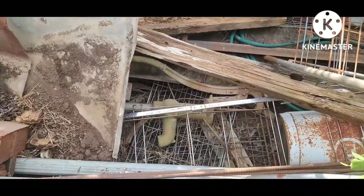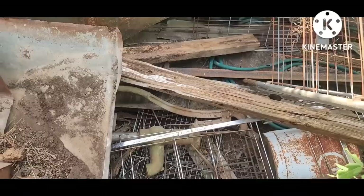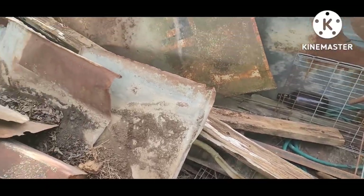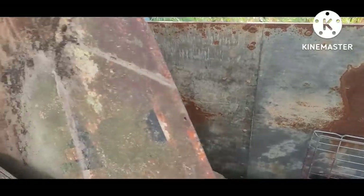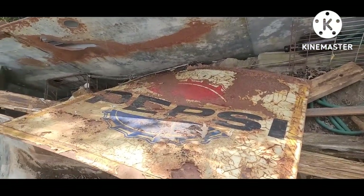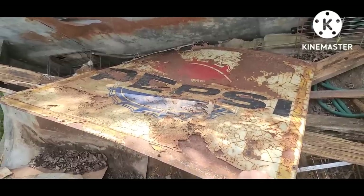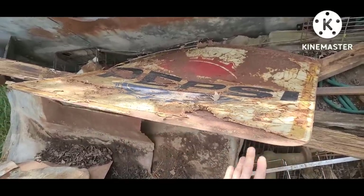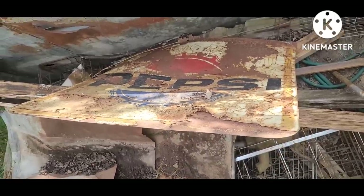I'm going to dig in here for some of the baskets on the bottom. And there's what looks like an old road sign. Pepsi-Cola, 60s or 70s. It's not in primo shape, but it's a good day when you find an old sign on a pick out in the wild.